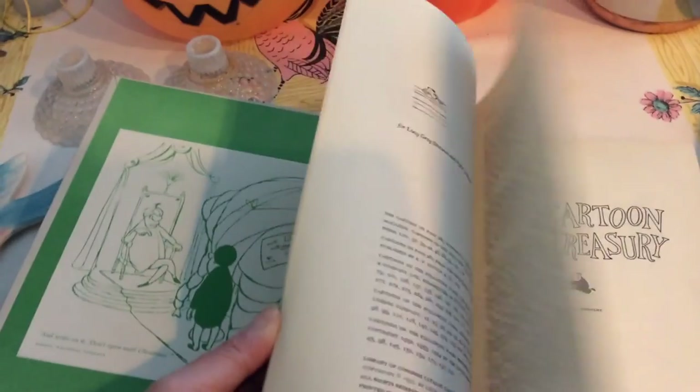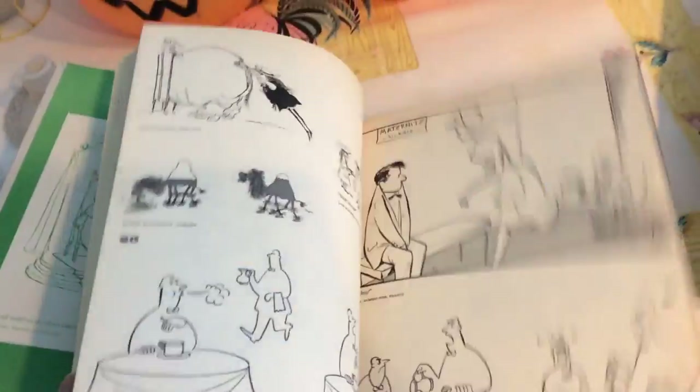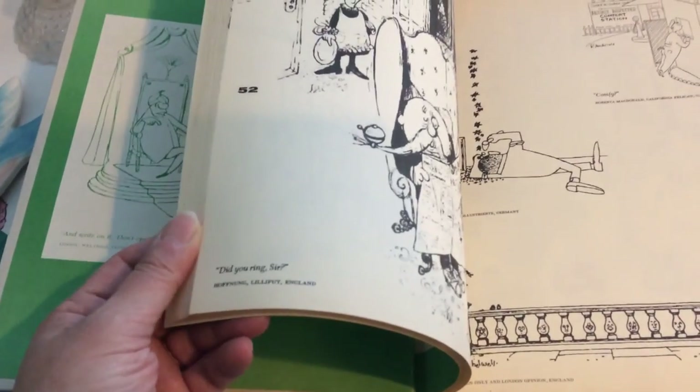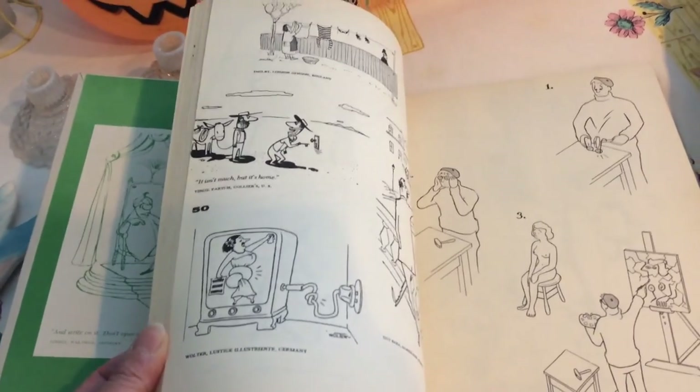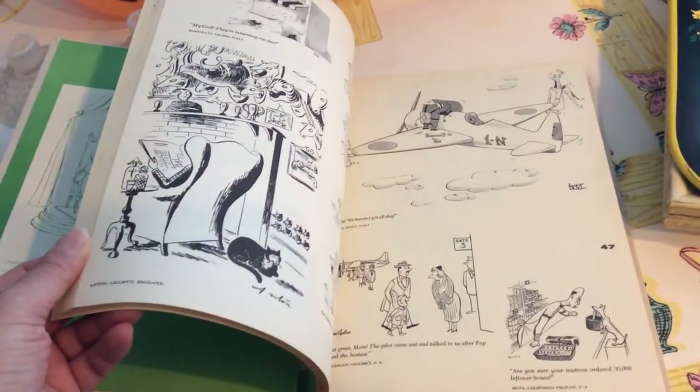The last book I got is called "Cartoon Treasury." It doesn't have a paper cover — I'm not sure if it ever had one — but it's from the 50s and I thought it would be so neat to look at some of the cartoons in it. Some of them are really funny. I love the graphics. The neat thing is the cartoons are actually from around the world — England, Germany, Australia, Switzerland — so you get a taste of humor from around the world.